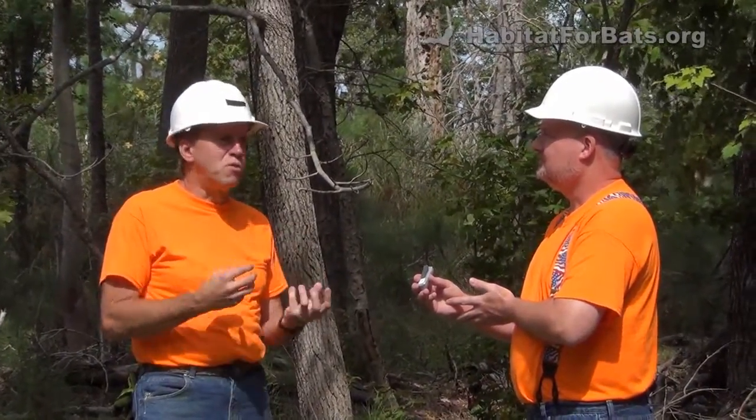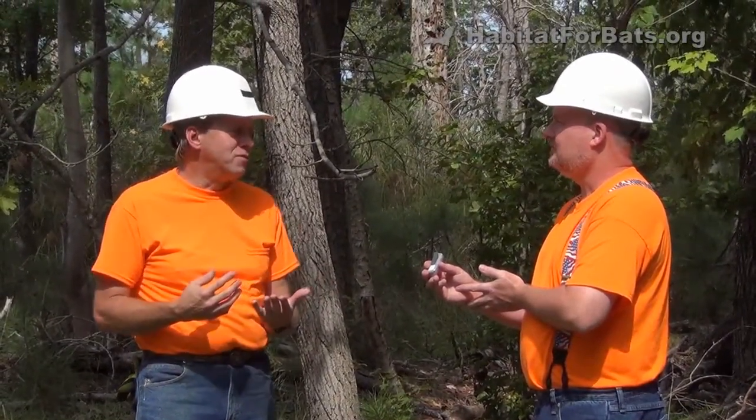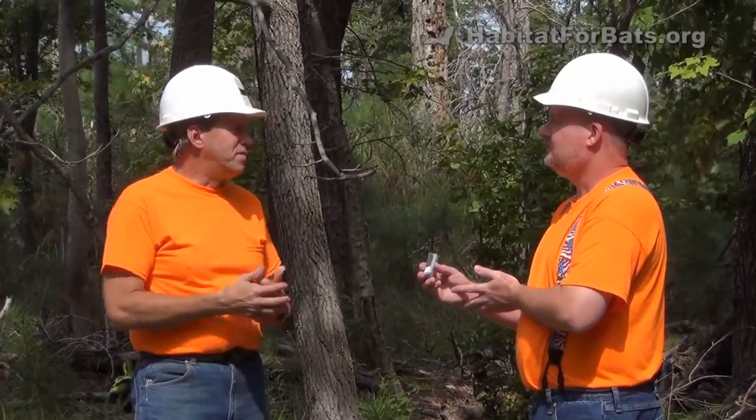Bats are curious, they're smart, they'll find all kinds of potential roosts. But you need to maximize the characteristics about the bat house that make it attractive and useful to bats to see if they settle in.